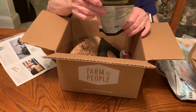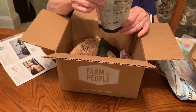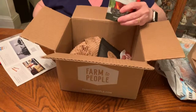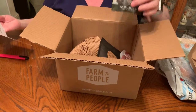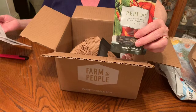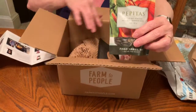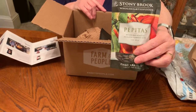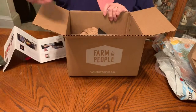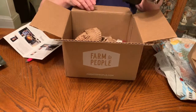Next we have pepitas — brined and roasted heirloom pumpkin seeds from the Finger Lakes, New York, grown and made there by Stony Brook Wholehearted Foods. They're loaded with nutrients: vitamin E, zinc, copper, and manganese. I'm not a real big fan of pumpkin seeds — I do like them on salad — but they look like they have the shells and everything.